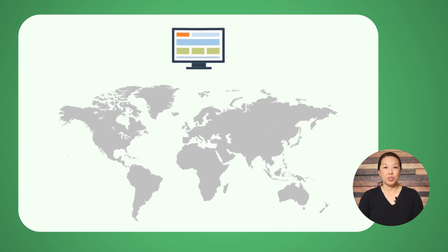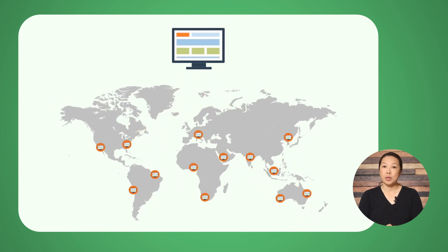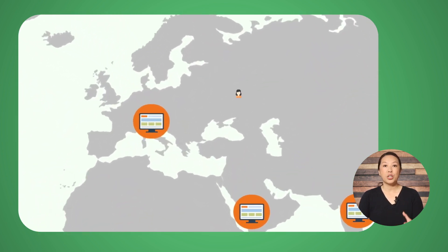Number four: use a content delivery network. The further away a user is from your website's server, the longer it's going to take for your website to load on their device. To alleviate this problem, some website owners use a content delivery network, or CDN. A CDN is a network of servers distributed around the globe. When a user visits your website, a CDN ensures that the content is served from the geographically closest server, ultimately resulting in faster load times.